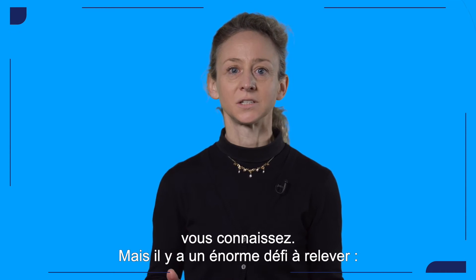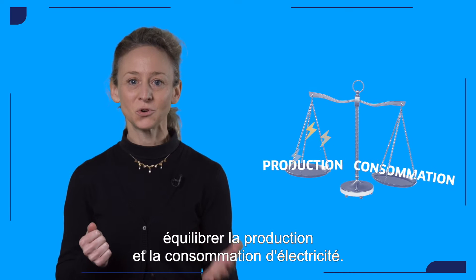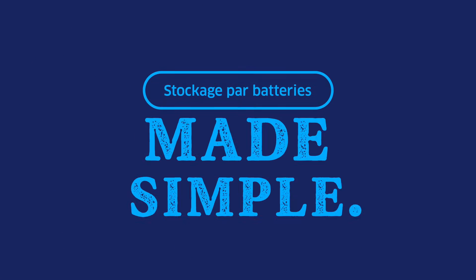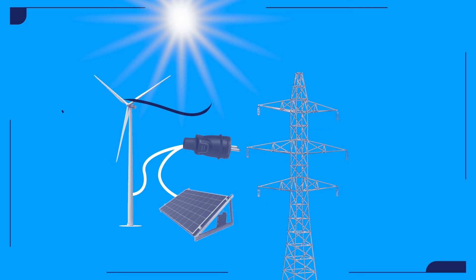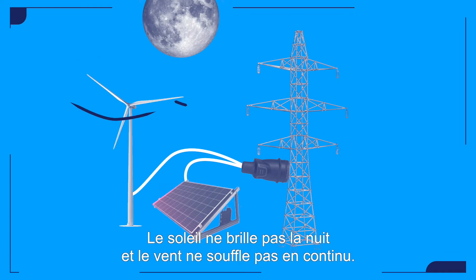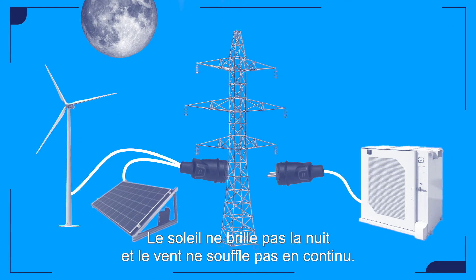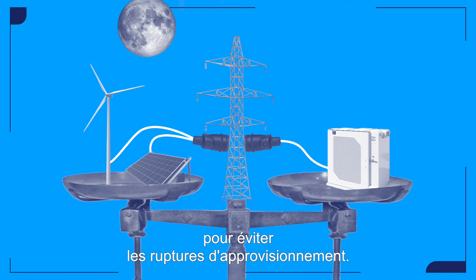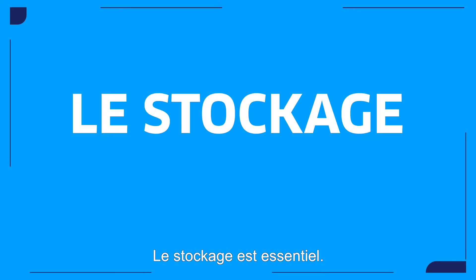But it represents a significant challenge: balancing electricity production and consumption. The sun doesn't shine at night, and sometimes the wind doesn't blow. Yet the system must remain balanced 24/7 to avoid disruption in electricity supply. Storage is key.